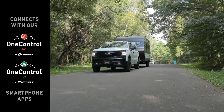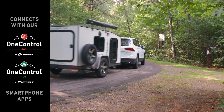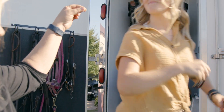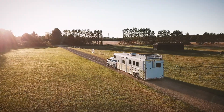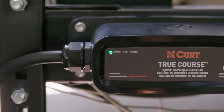TruCourse is compatible with many vehicles and a variety of trailer types. It can also be connected with our OneControl Auto and OneControl RV smartphone apps for real-time, reliable updates. It's a sensible piece of safety equipment that will make you feel more confident on the road. Upgrade your towing setup today — tow smarter, safer, and get ready to bring it with TruCourse from Curt.